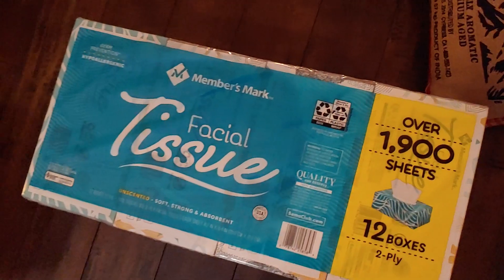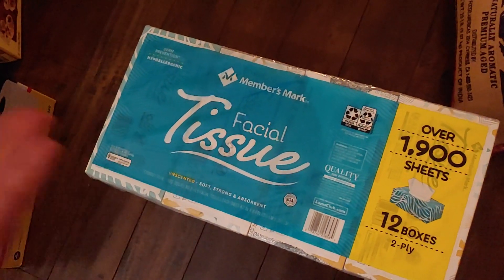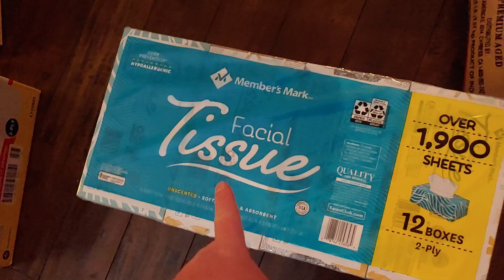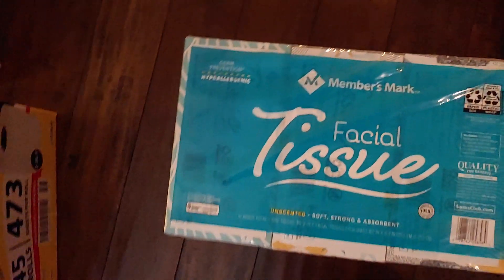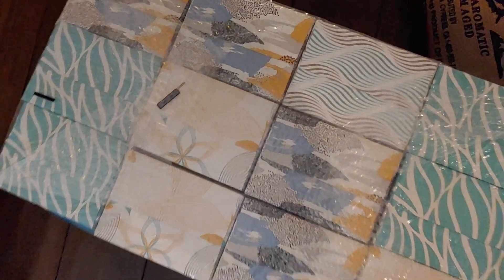You get 12 boxes in here for maybe under $12, so it's like going to the Dollar Tree for 12 boxes. I purposely want to stock up on this stuff for wintertime. It's 12 boxes, two-ply sheets. I've never ever tried Members Mark. It's unscented and soft — no lotion or anything in it. They have a ton of different tissue brands there to choose from, so I just wanted to try the Members Mark. They have pretty cute designs, though Dollar Tree has cuter ones in my opinion. These are the long boxes.